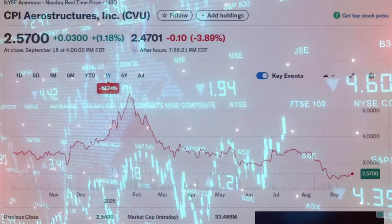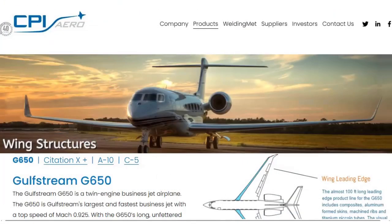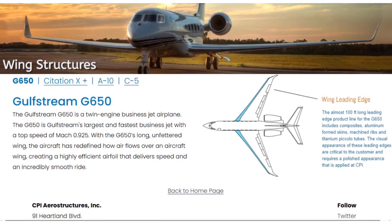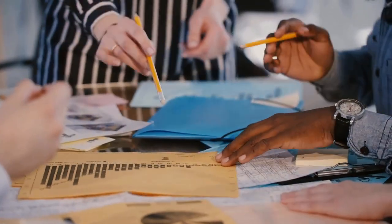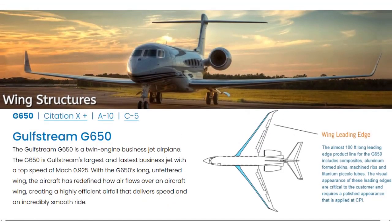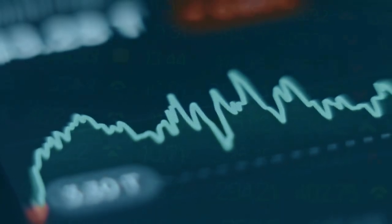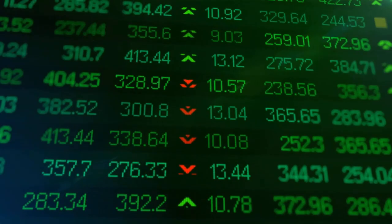Let's start with CPI Aerostructures, ticker CVU. This little-known New York manufacturer produces critical aircraft structures, including fuselages, wing assemblies, and kits for U.S. Air Force jets. In 2025, CPI quietly secured new orders for T-38 trainer aircraft modification kits, increasing its backlog to a record $506 million. For a company with a market cap of just about $30 million, that backlog is significant, providing years of visibility into future revenue.